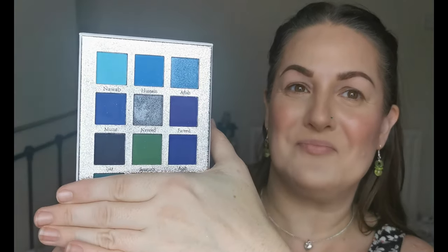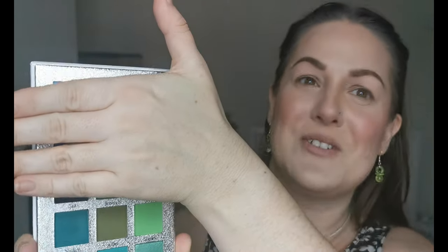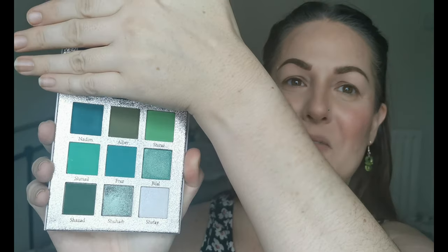To make things a bit different, we decided that one of us would use the top half of the palette and the other one would use the bottom half. If you know me, you'll know I chose the bottom half because it's green and I love green.